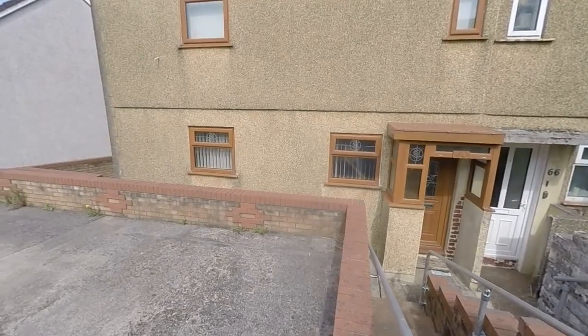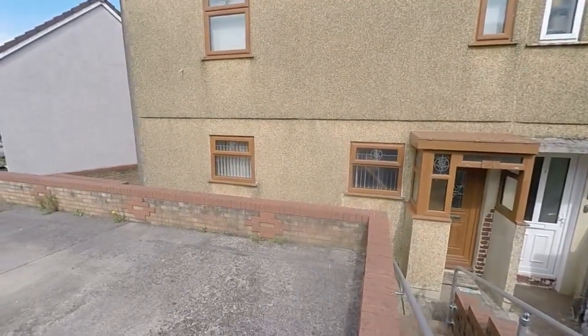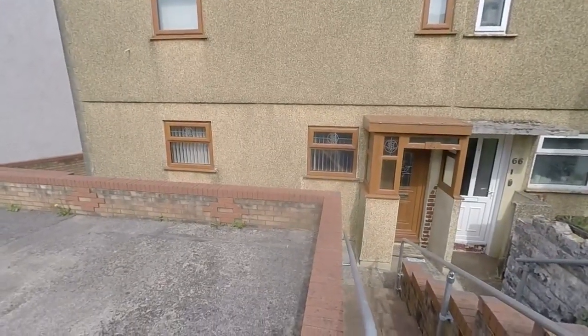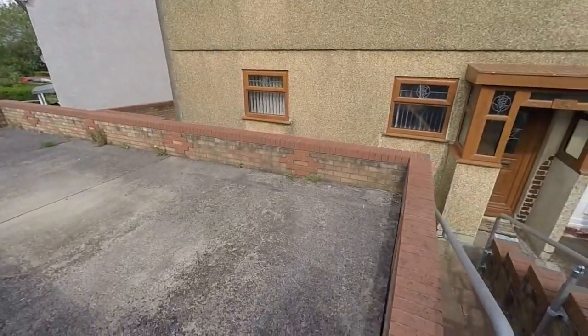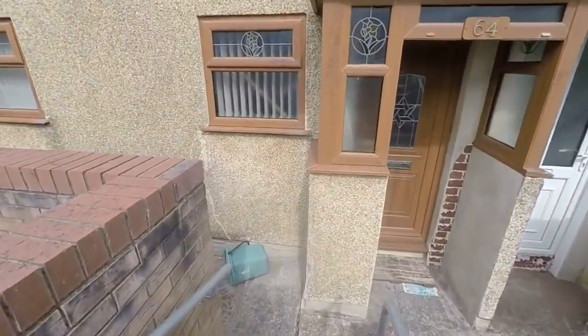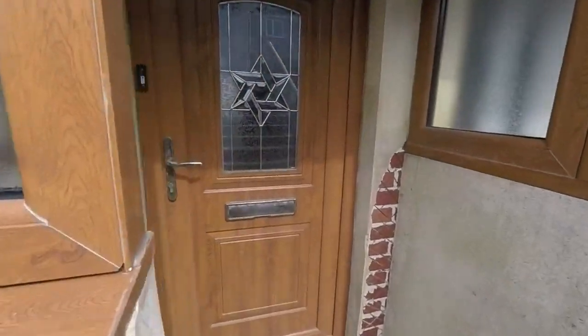Hello and welcome to this video tour. Today we're going to be showing you around this two-bedroom semi-detached property located here on Cale Crescent in Swansea. We're just starting outside the front of the property here. As you can see, we do have a driveway providing off-road parking, with steps leading down to the entrance. You also have access just on the left, round to the side.